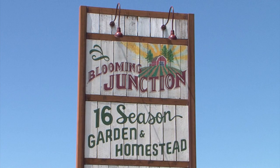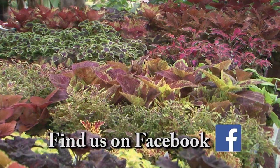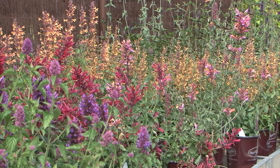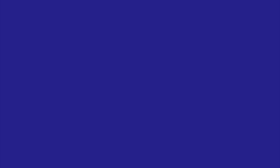Welcome to Blooming Junction, where it's easy to connect with nature. You'll find beautiful, healthy plants, good fresh food, and a place to regain peace and calm. We have an unsurpassed collection of unique and distinctive plants and the expertise to help any gardener be successful, featuring Blooming Advantage plants. Blooming Junction — offering quality plants for beautiful gardens.